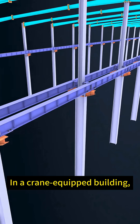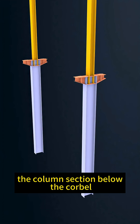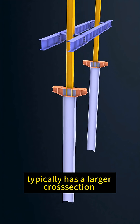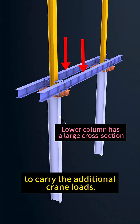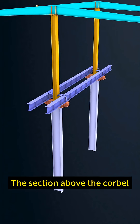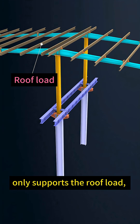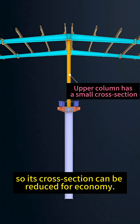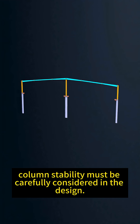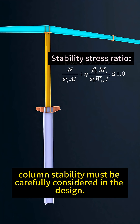Second issue: in a crane-equipped building, the column section below the corbel typically has a larger cross section to carry the additional crane loads. The section above the corbel only supports the roof load, so its cross section can be reduced for economy. However, column stability must be carefully considered in the design.